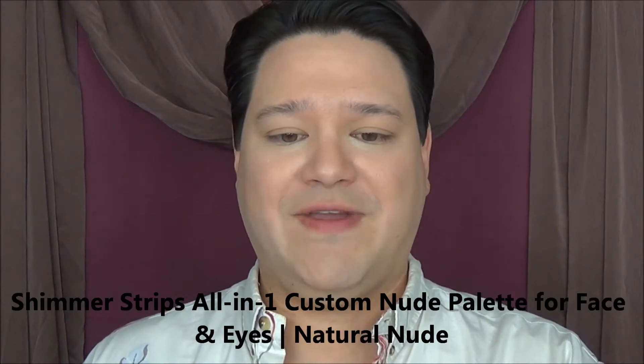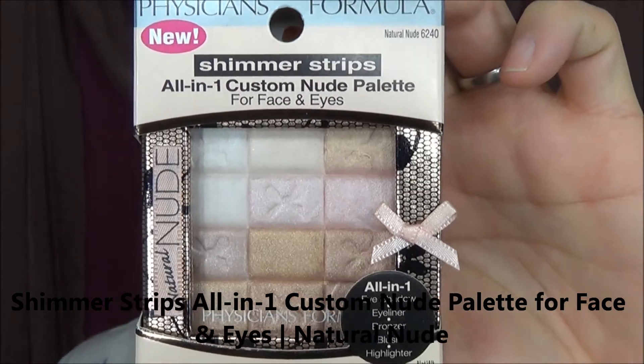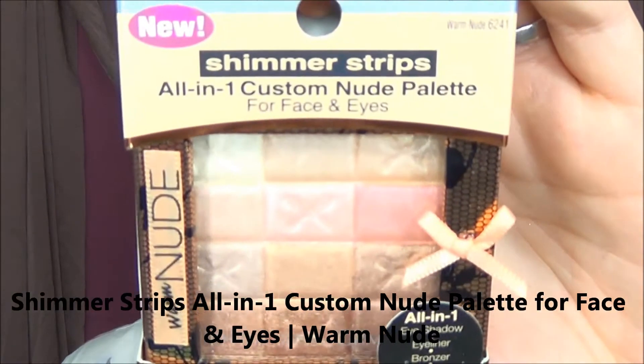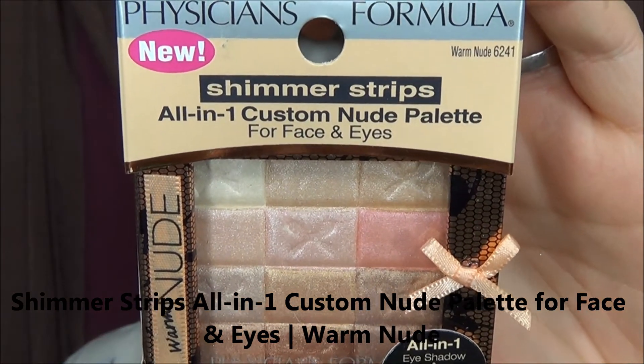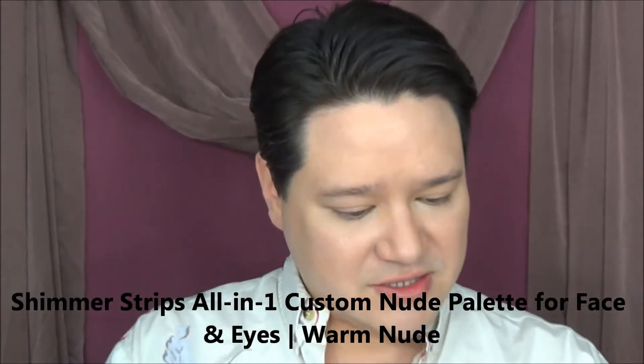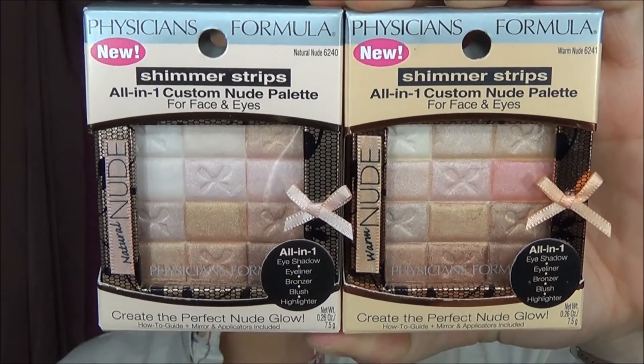Next item I picked up is the Shimmer Strips All-in-One Custom Nude Palette for face and eyes, in the color Natural Nude. These are so cute — I love the packaging with the little bows on it. It comes with a little mirror and a tool inside. They also finally brought in the warm nude color of this, which is also an all-in-one custom nude palette for face and eyes. They are slightly different in color — they do slightly look the same but I double-checked to make sure they were two totally different items.